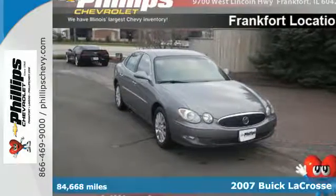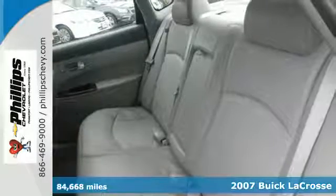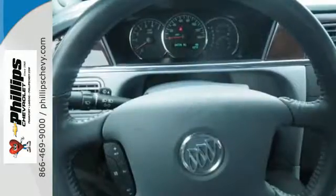Here's a 2007 Buick LaCrosse. Remote power door locks, traction control, child seat anchors, child safety locks, and tilt steering wheel all come standard in the stylish and silky smooth LaCrosse.